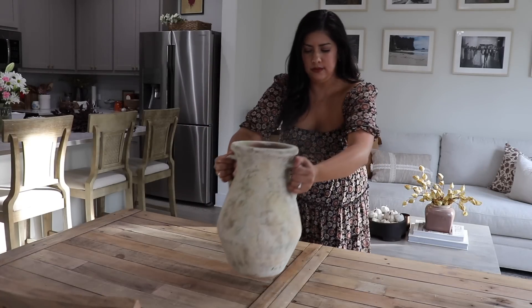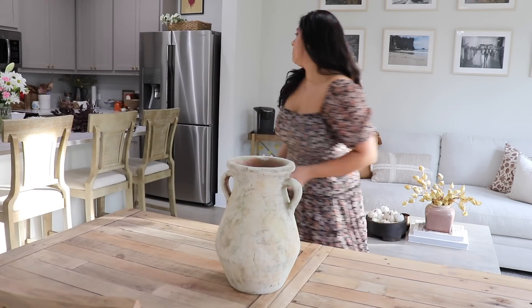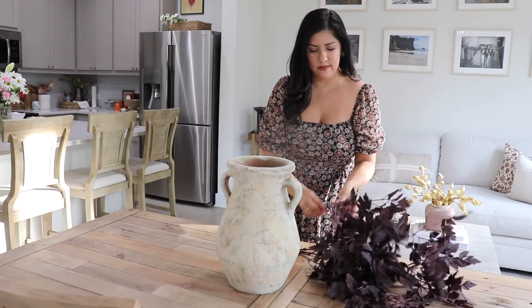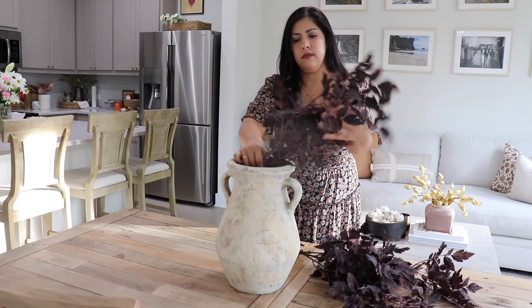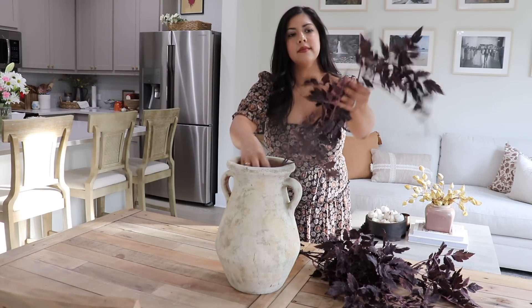For the dining table, I got this gorgeous vessel from our house and I'm going to add these beautiful plum stems from A Floral. I love that dark, moody color that they add and how they contrast with the vase, as well as the height that they add to the table.